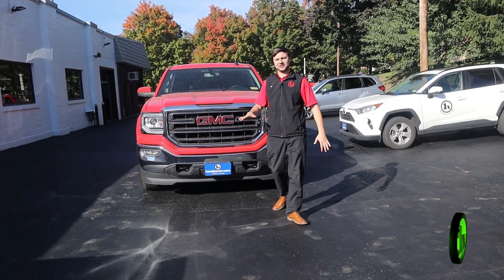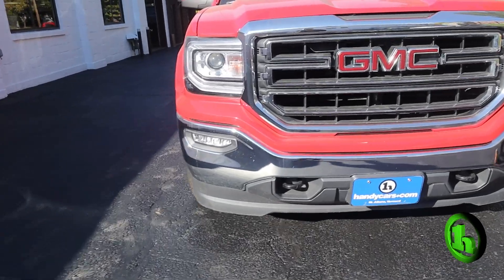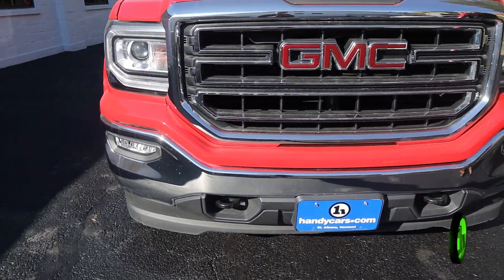Hi, my name is Lucas. I'm down here at Andy's Toyota Used Cars in downtown St. Albans. Today we have your 2018 GMC Sierra.